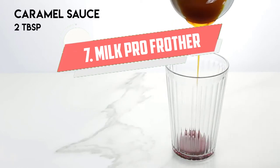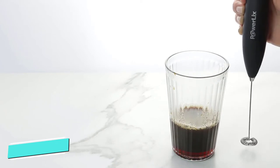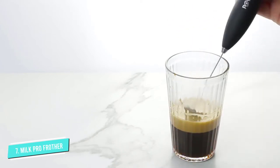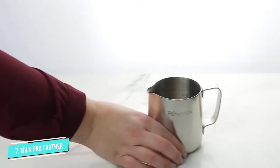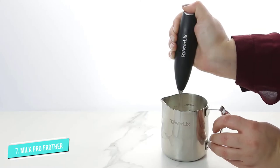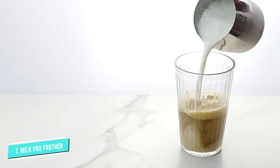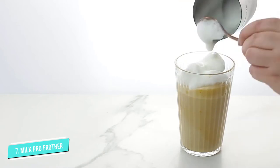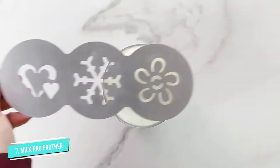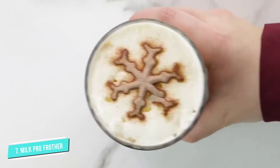Number 7: Milk Pro Frother. This affordable and easy-to-use handheld frother has nearly 14,000 five-star reviews on Amazon. The whisk attachment is made of stainless steel, and it requires two AA batteries to operate. This makes it portable, but risks running out mid-frothing. It comes with a compact stand for easy and accessible storage. Reviewers love that it is quiet and very fast — it can froth milk in less than 30 seconds.